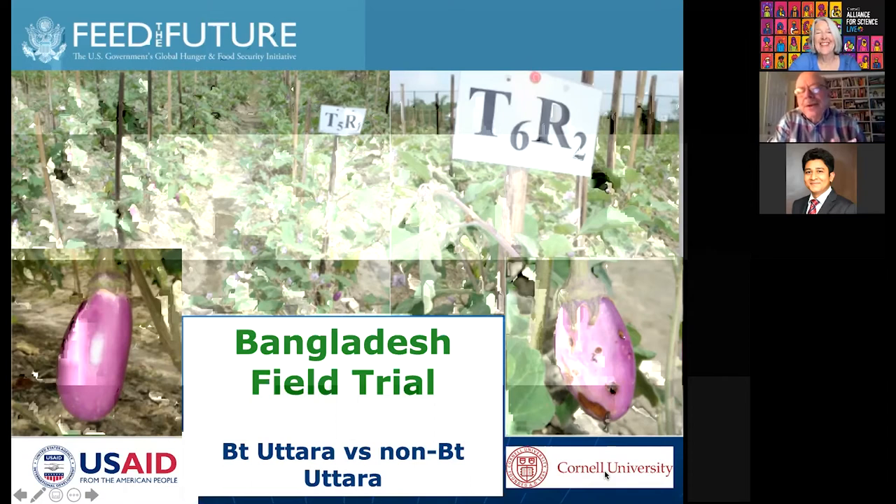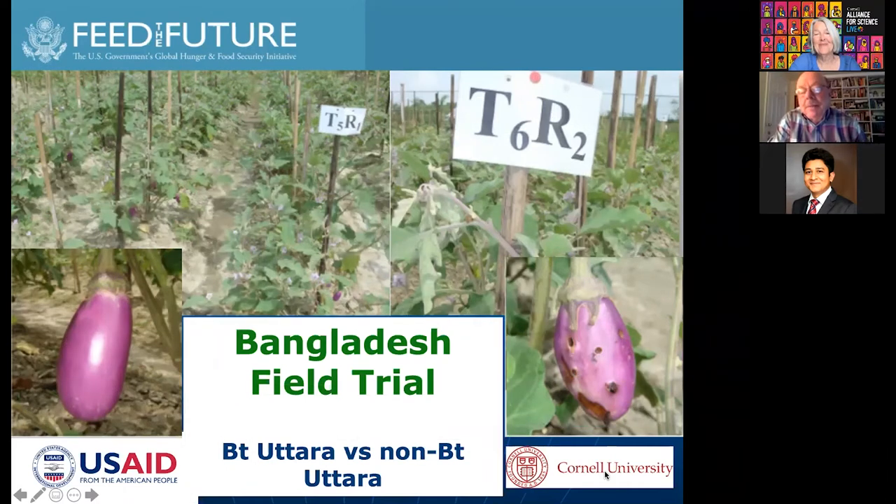When talking to a grower in India, I learned he sprayed twice a day right before harvest. I asked if he ate this crop and he said no, he buys his neighbor's crop. To produce eggplant under the tremendous pressure from the fruit and shoot borer, you've got to have some way to control it — it's really a choice. How do you control insect pests? You have choices. We would like to make BT eggplant one of the choices that farmers have.